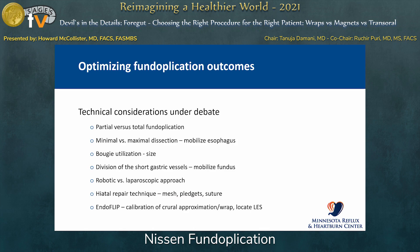The technical considerations as we look at how to tweak the fundoplication include: partial versus total fundoplication; maximal versus minimal dissection, such as the extent to which we mobilize the esophagus; bougie utilization — whether to use it and what size; division of short gastric vessels to mobilize the fundus and facilitate the wrap; robotic versus laparoscopic approach; hiatal repair technique — whether you use mesh, pledgets, or suture; and EndoFlip. Although EndoFlip is not a completely mature technology, we suspect it is useful in calibrating the crural approximation and performing the wrap itself — keeping it from getting too tight or too loose.